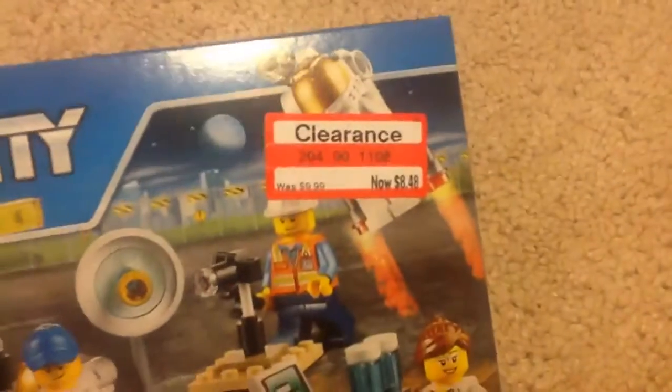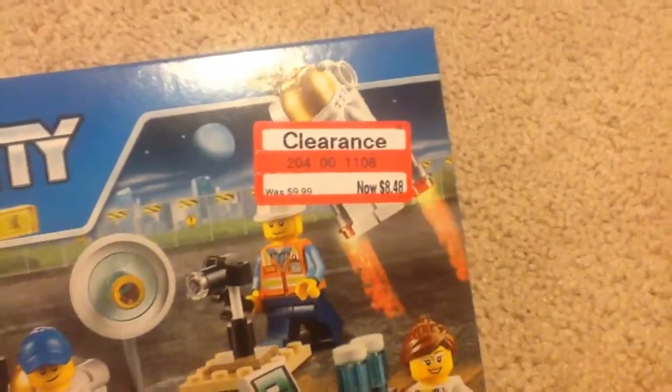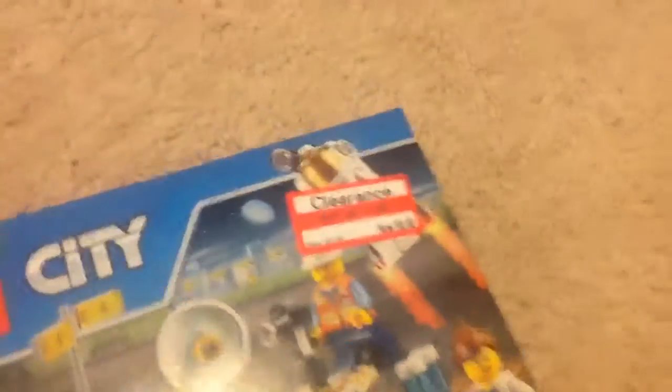This is on clearance right here — Lego City Space Star Set. Awesome. I just recently did a Deep Sea Star Set, and I got this one on clearance. It was $9.99, now $8.48, and there's only one left after this.